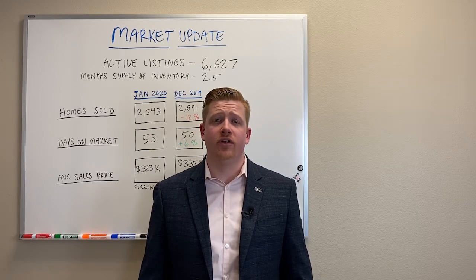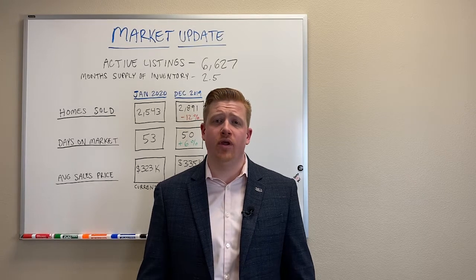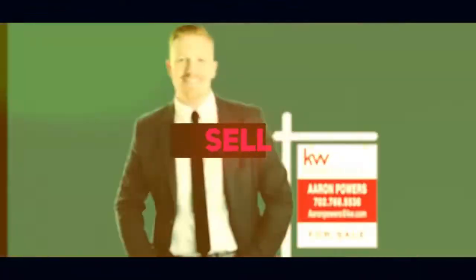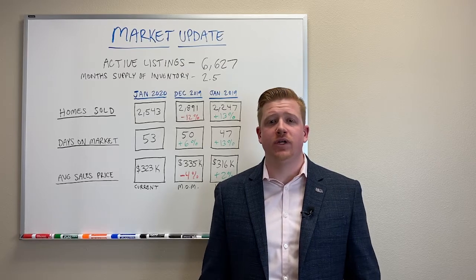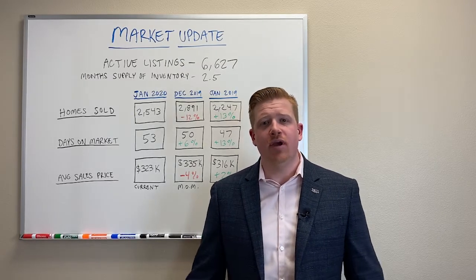Today we're going to go over the market report for Las Vegas in January of 2020. We're going to talk about what's going on and what's to come for the rest of the year. Welcome to the Aaron Power Show. Today we're going over the local Las Vegas real estate market update for January of 2020. So let's get right into it.